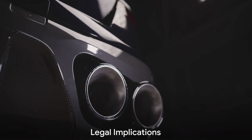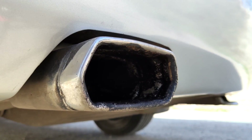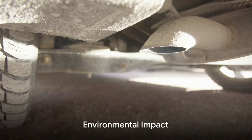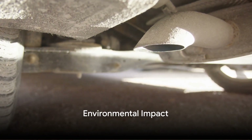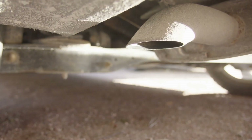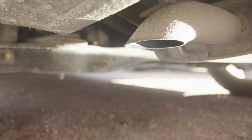Across the pond in the United Kingdom, the rules are similar. The Road Vehicles (Construction and Use) Regulations stipulate that it's illegal to use a vehicle on the road if it was fitted with a catalytic converter at the point of manufacture and it has been removed. In Australia, the Australian Design Rules for motor vehicle safety state that a catalytic converter, once fitted, cannot be removed, in order to comply with emission control regulations.